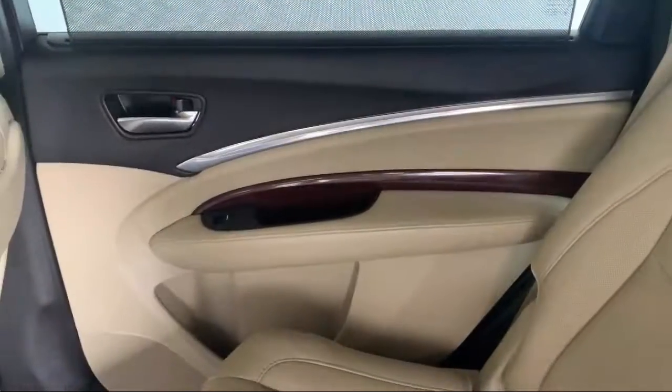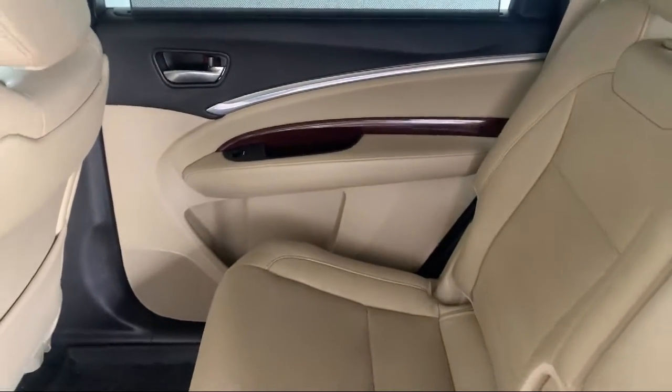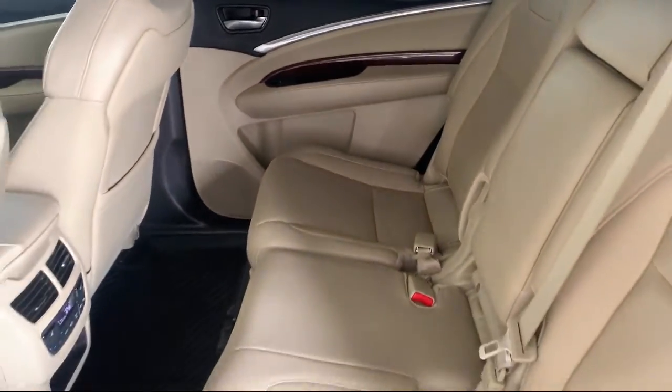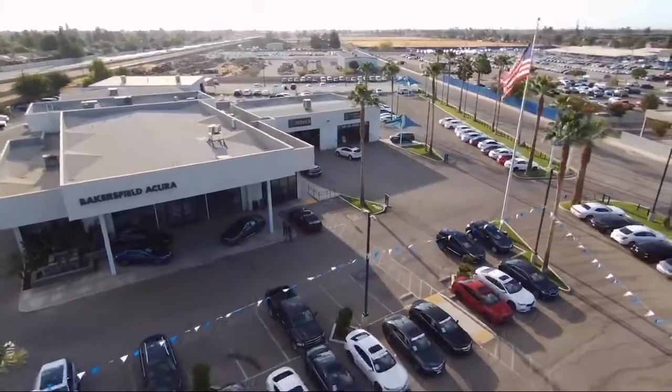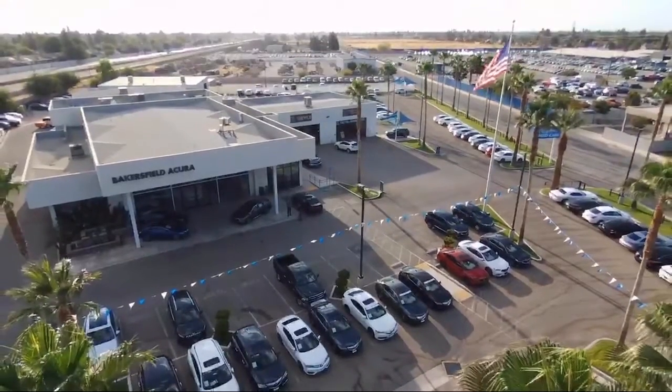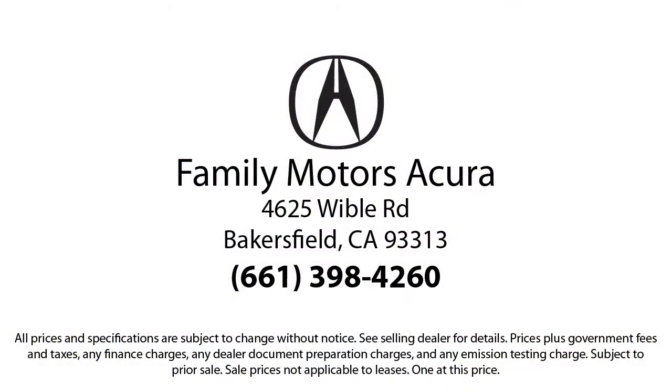So come see us today. Family Motors Acura is located at 4625 Weibel Road in Bakersfield. We'll see you next time. Bye-bye.